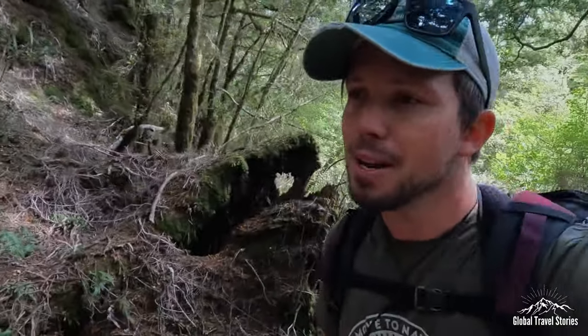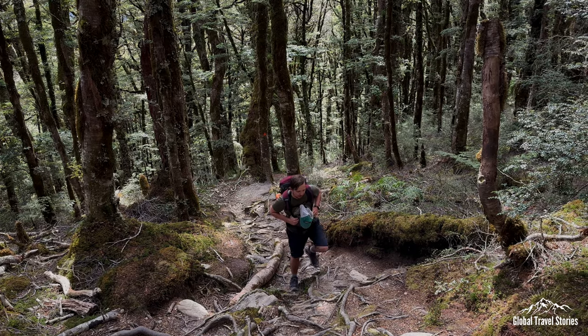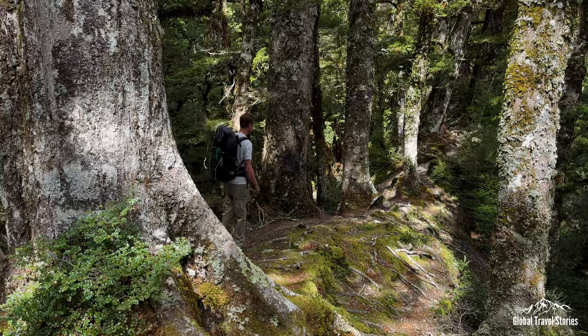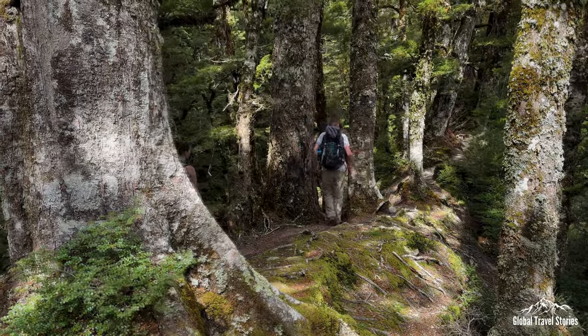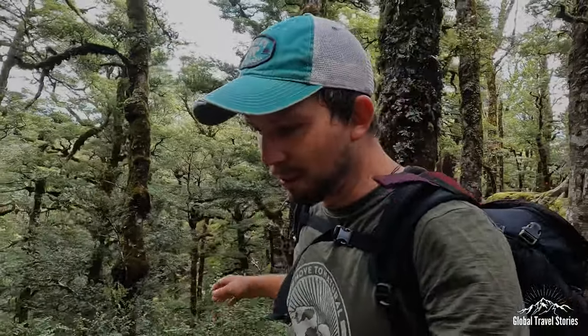The hut is supposed to be really nice, so we're looking forward to it. We've completed almost 400 meters of elevation and we're almost halfway up the mountain. However, we're only about a third of the way in distance, so it should start to flatten out a bit here. We can finally feel some of those gusts of wind that were forecasted, now up in these more exposed areas.